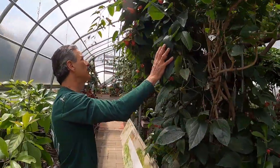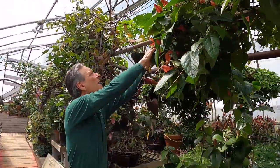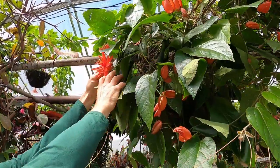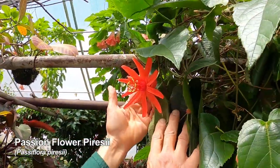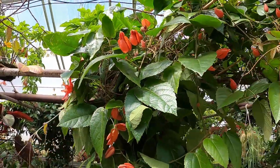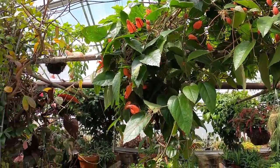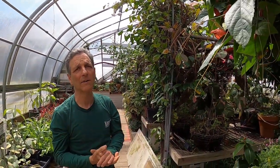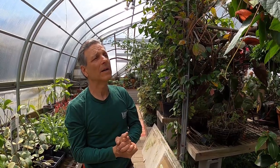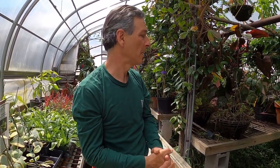Here we have another passion flower that's pretty much an ever-bloomer for us — this is Passiflora percsii, and there is the bloom: a brilliant orange flower. It's never out of bloom — flowers all year round for us. It's a little funky in the wintertime in terms of rooting and producing young plants, which slow down a bit, but it never stops blooming and it has quite a bit of vigor to it.